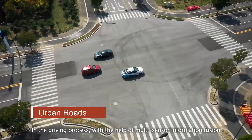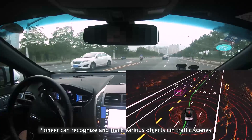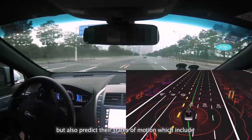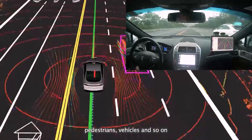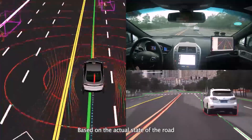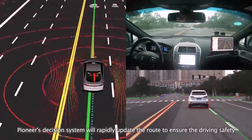In the driving process, with the help of multi-sensor information fusion, Pioneer can recognize and track various objects in traffic scenes quickly and accurately, and also predict their states of motion, which include pedestrians, vehicles, and so on. Based on the actual state of the road, Pioneer's decision system will rapidly update the route to ensure driving safety.